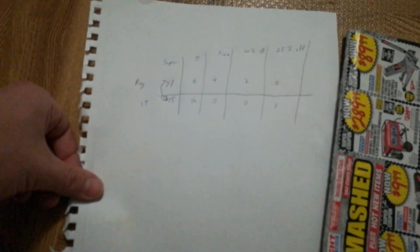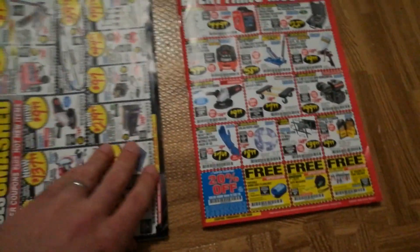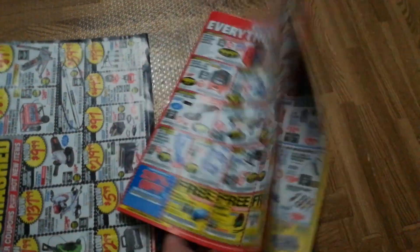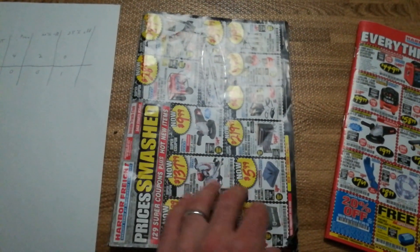For 20% off coupons, in the regular catalog you get two of them — there's one here, and one there. You get none of those in the Inside Track Club catalog.